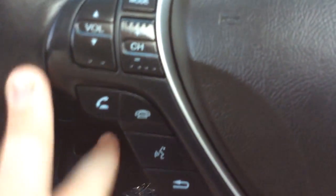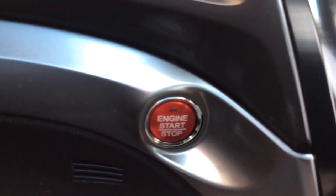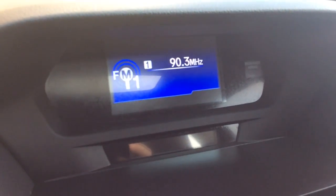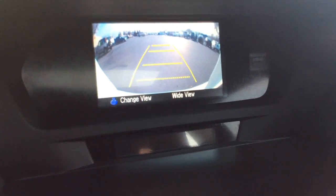You have controls for your radio on the left-hand side and the Bluetooth, and controls for your cruise control over here. It's a proximity key with push-button start, so there's no actual mechanical key — you just have the key on your person and push the button and it starts up. There's a digital screen for your radio, and when you pull the car in reverse, that's where the reverse camera shows up with the guidelines.